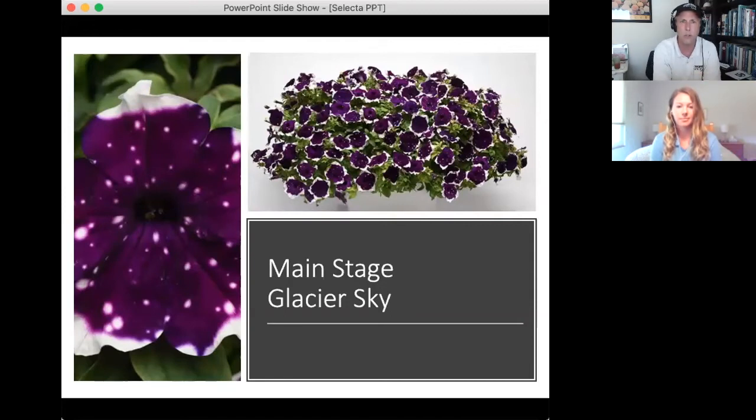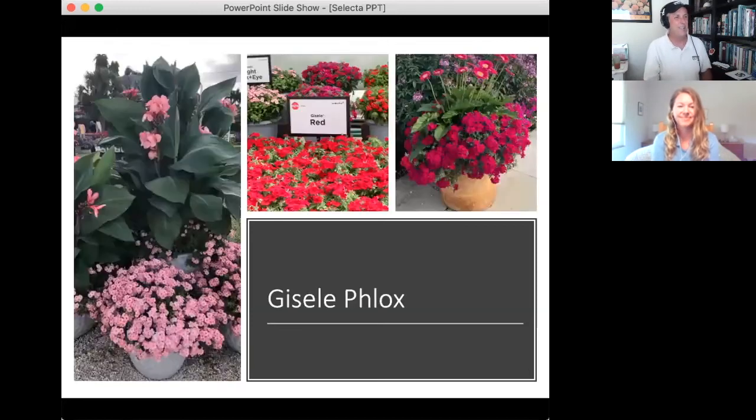The third new sky variety is a Main Stage entry — the first sky pattern to enter the Main Stage series. Main Stage is a larger, more premium basket petunia for big pots and large baskets. This variety, Glacier Sky, has a perfect mounded trailing habit, huge blooms, great rain tolerance, a dark blue hue, and a white picotee speckled with stars — a really interesting new look that blends sky and picotee styles.